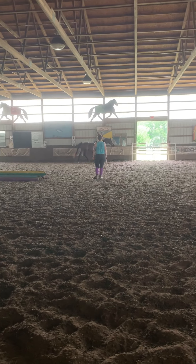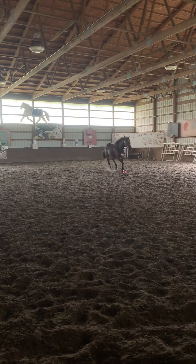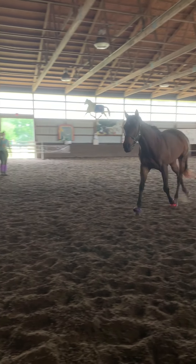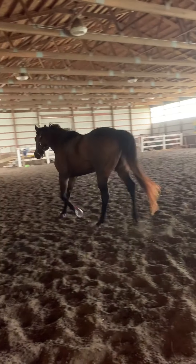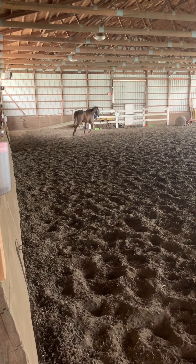You can see his head's down, he's moving out nice and quiet. Just letting him kind of do his thing for a minute. He's stretching his head down a little bit.